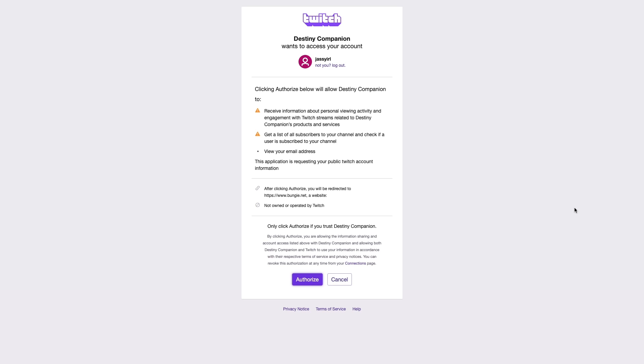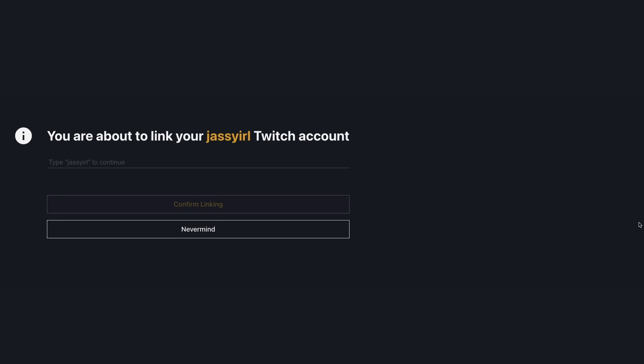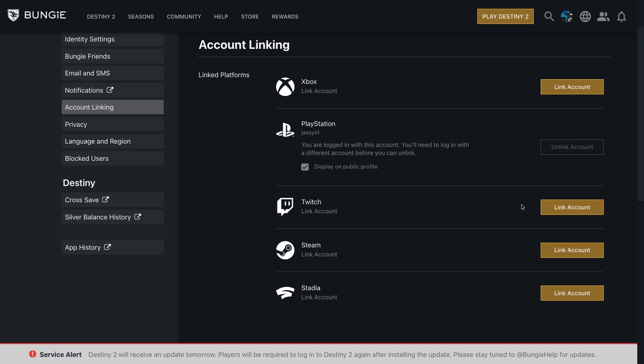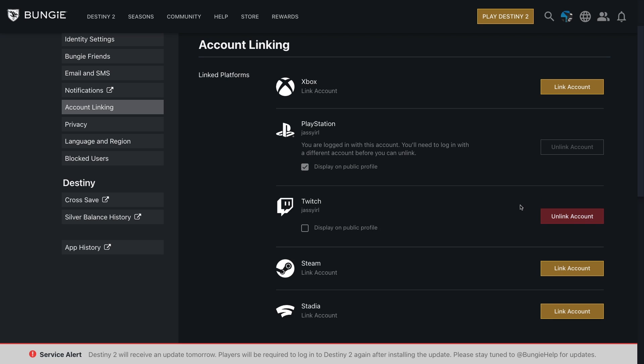This will take you to a page where all you need to do is authorize Bungie to use your Twitch information. It will then ask you to confirm the decision by typing in your username and then clicking continue. Once you're done with this step, your Twitch account will be successfully linked with your Bungie account.